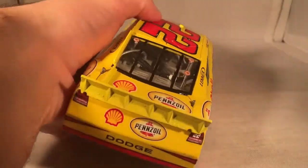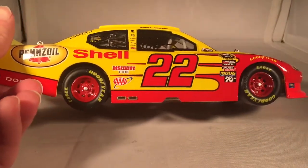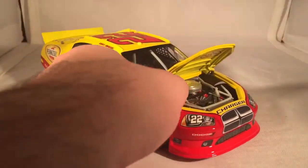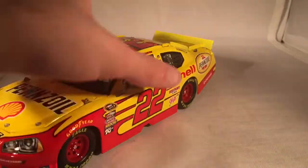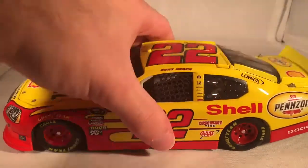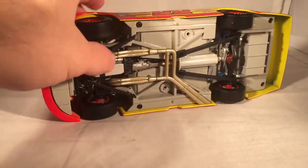This is number 2,190. Got the same stuff down the other side, as you can see right there. Take a look under the hood — it just says Shell Pennzoil under there, and there's your engine detail. Take a look under the deck lid — you get your typical fuel cell and such back there. Roof flaps do in fact open. And there's the underside of the car.